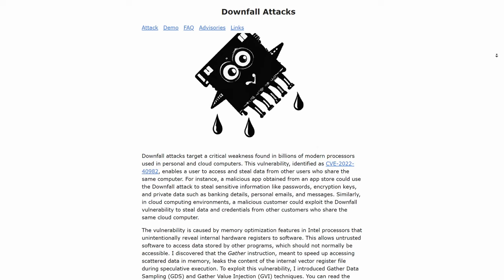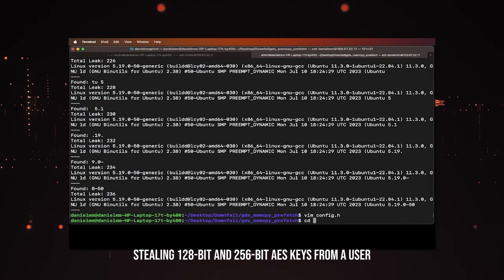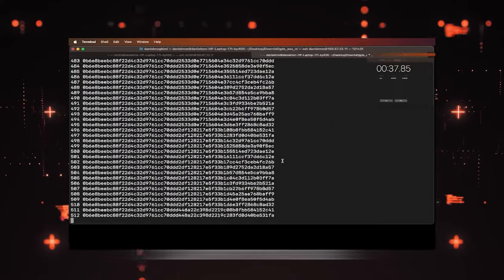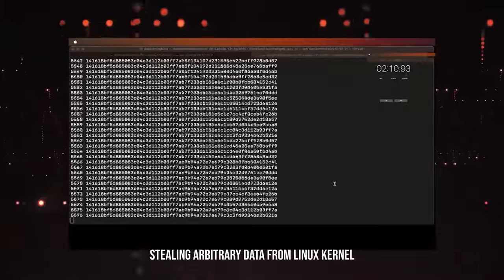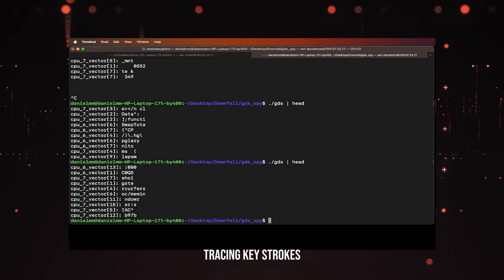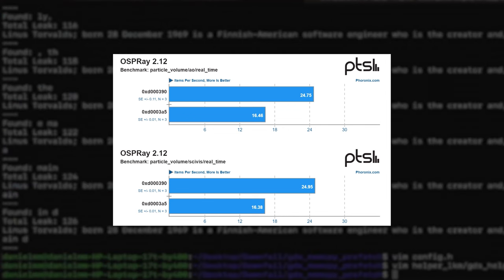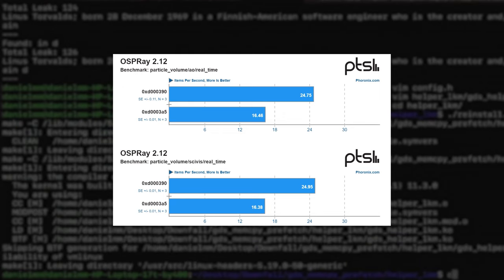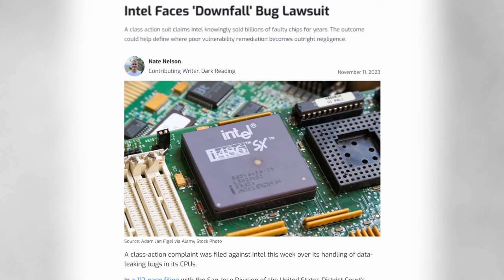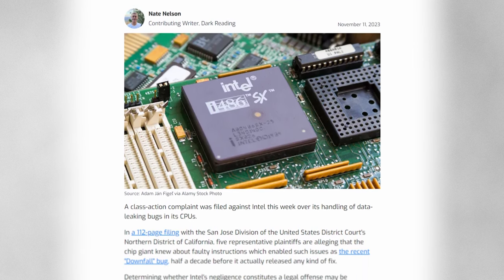Sometimes a manufacturer knows about a loophole but still releases the processor hoping no one will notice. This is the case with Downfall, which exploits the AVX2 and AVX512 instructions, gaining access to confidential data through them. It affects Intel Core processors from the 6th to the 11th generation, including Xeon server solutions, and the total number of vulnerable chips exceeds several hundred million. Intel has known about it since at least 2018 but remained silent. The vulnerability was talked about actively only starting this year, and a couple of months ago the company rolled out a security patch that can reduce performance in AVX tasks by up to 50% — instructions already actively utilized in games, video processing, and rendering. Intel was sued for this, but such lawsuits usually last years and don't cost companies too much, and these processors are already discontinued.